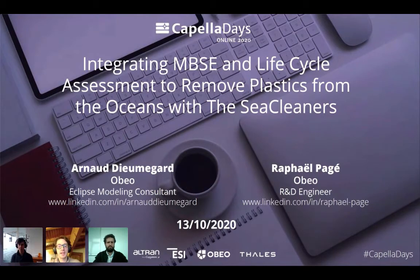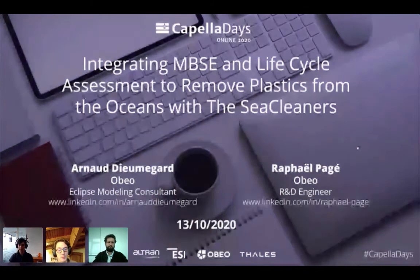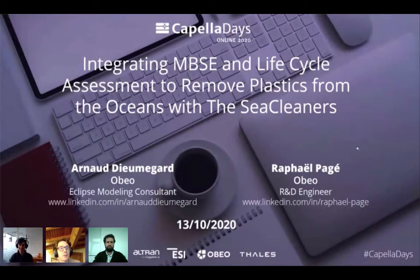Now it's time to see how Capella can help making a better world. Arnaud Demegarde and Raphael Paget are two software engineers from OBO. They had the opportunity to work with the SeaCleaners Association to design a sea-going vessel able to remove plastic waste from the ocean. And since they are doing things well, they have integrated the life cycle assessment in their approach. Indeed, it would be useless to develop such a system if it was polluting by itself. So welcome on board, ShipBoy — please tell us more about your project.